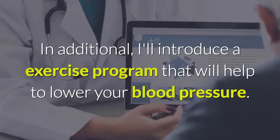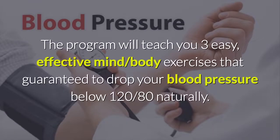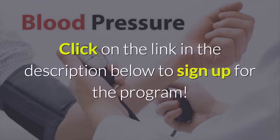Additionally, there is an exercise program that will help to lower your blood pressure. The program will teach you three easy, effective mind-body exercises that are guaranteed to drop your blood pressure below 120/80 naturally. Click on the link in the description below to sign up for the program.